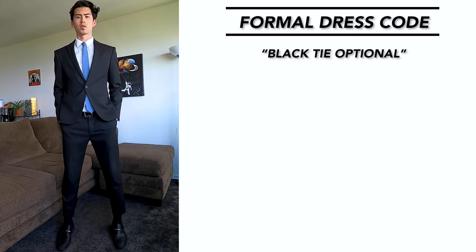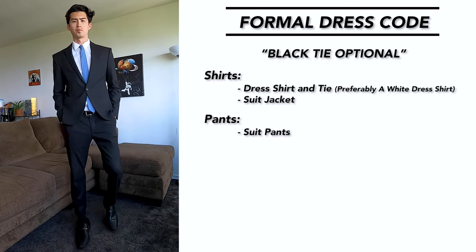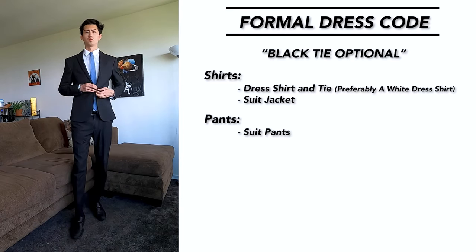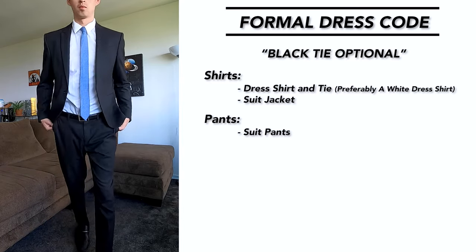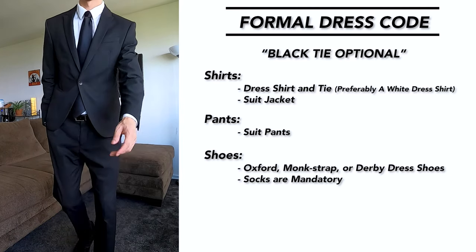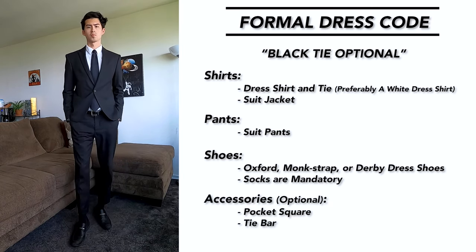For formal dress code — also known as black tie optional — you are definitely wearing a suit and tie. The color of the suit depends on the time of year: during colder winter months, stick with darker colors like black or blue; in the summer, go with lighter colors like beige or gray. The tie depends on the suit color, and for shoes, stick with basic dress shoes like oxford, monk strap, or derby. Always wear socks with this dress code. Optional accessories include a pocket square and a tie bar.